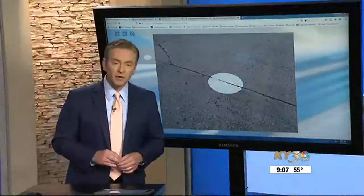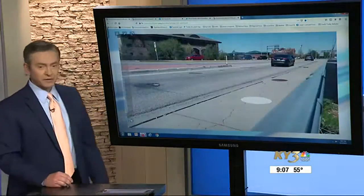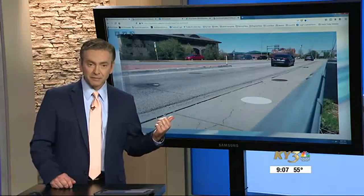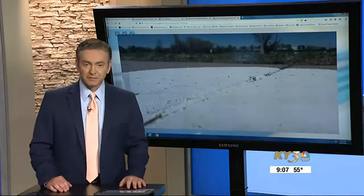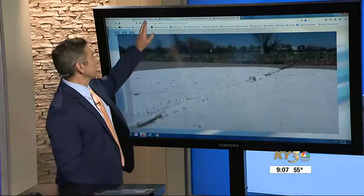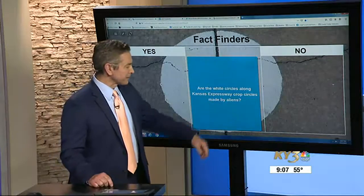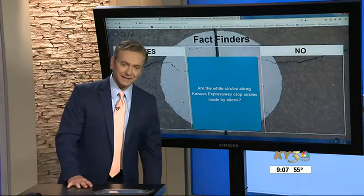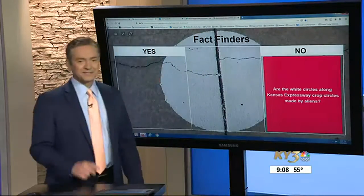We're getting a number of questions about these circles painted on the concrete here on Kansas Expressway, or on the sidewalks next to Kansas Expressway. Amy jokingly wanted to know: are the white circles along Kansas Expressway crop circles made by aliens? I can definitely tell you the answer on this is no.